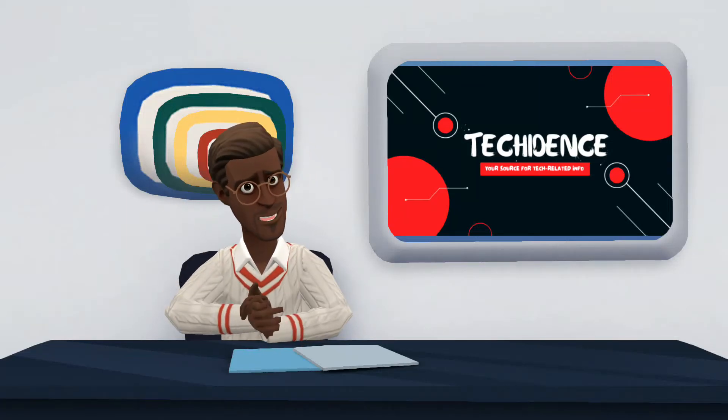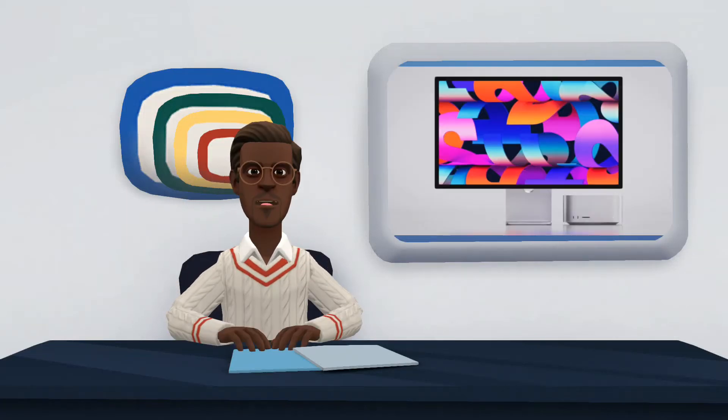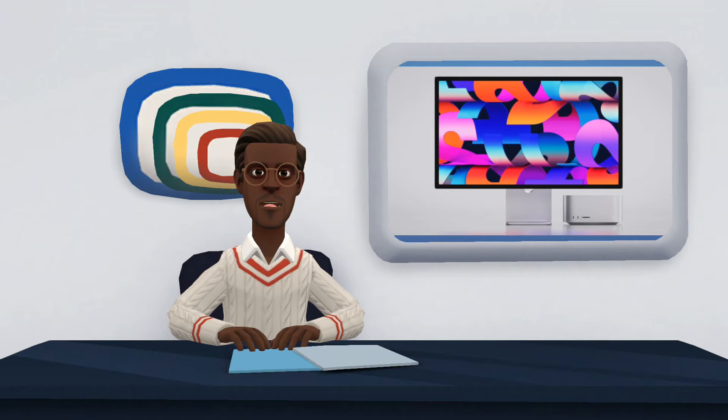Hi there. Welcome to my YouTube channel. In this video, I will be talking about Apple Studio Display.